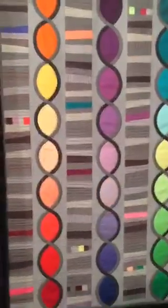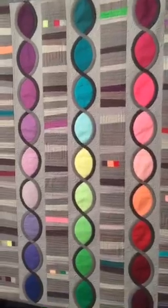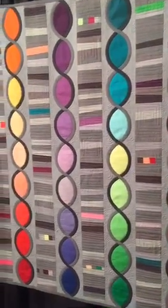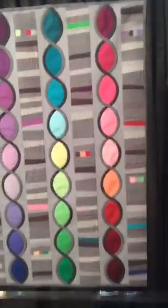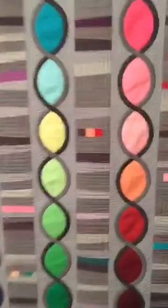Here is Spare Change by Betsy Vinograd from Shorthills, New Jersey. Kind of reminds me of a DNA strand.